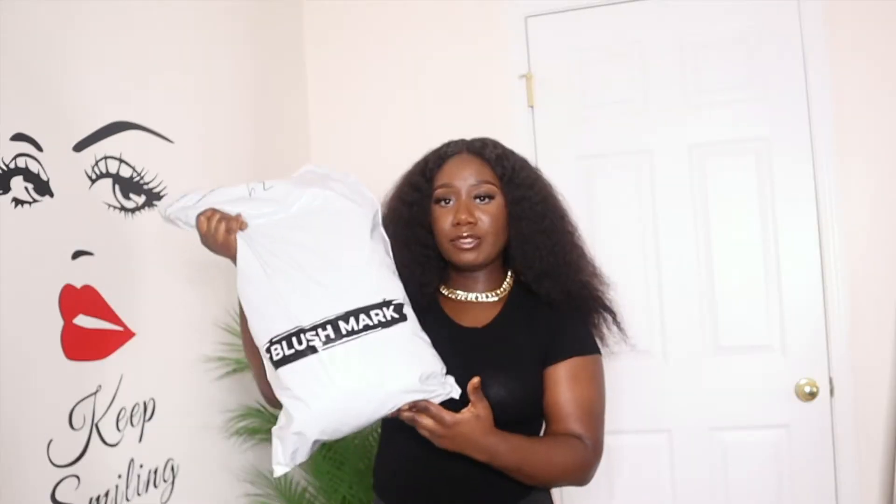Hey loves, welcome back to my channel. If you're new, don't forget to hit the subscribe button. So today we're going to be doing a try-on haul, but today's not a Shein haul, it's not PLT, it's not Fashion Nova — today's haul is going to be by Blush Mark.